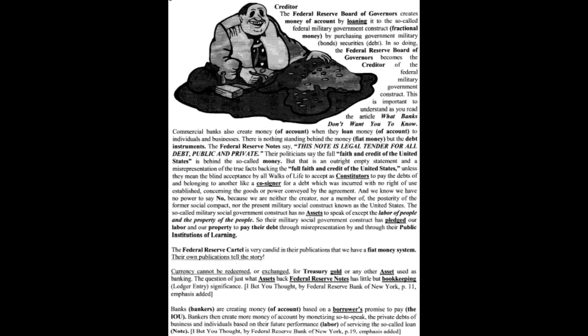The so-called military social government construct has no assets except the labor and property of the people. It has pledged our labor and property to pay their debt through misrepresentation via public institutions of learning. The Federal Reserve cartel is very candid in their own publications that we have a fiat money system. Their own publications state: 'Currency cannot be redeemed or exchanged for Treasury gold or any other asset used as banking. The question of what assets back the Federal Reserve Notes has little but bookkeeping ledger entry significance.'